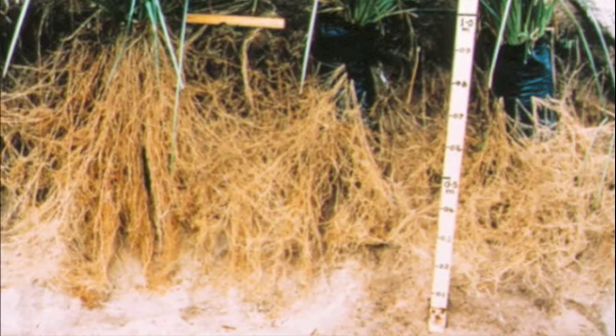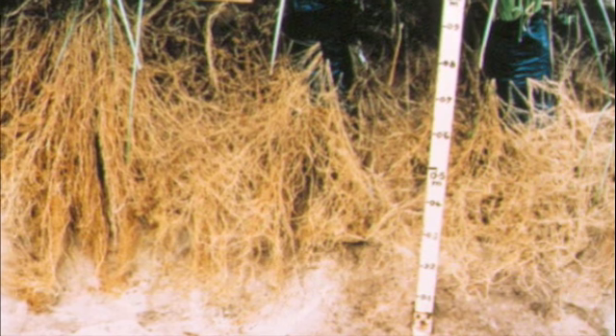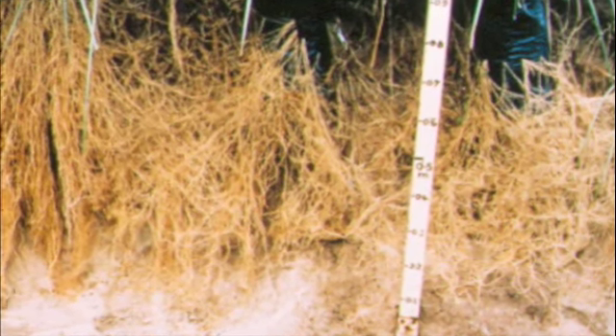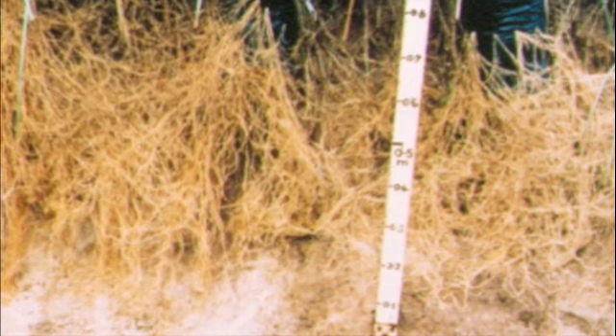Because of the system of cultivation in Africa, in many instances hardpans frequently develop. These hardpans prevent water from moving down the soil profile into the groundwater. You can see how the vetiver roots have temporarily stopped at a hardpan and then moved on down through it. These hardpans are thus cracked open and water is able to seep down to the groundwater.